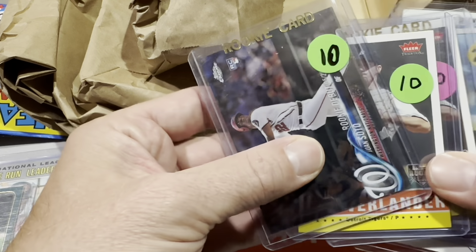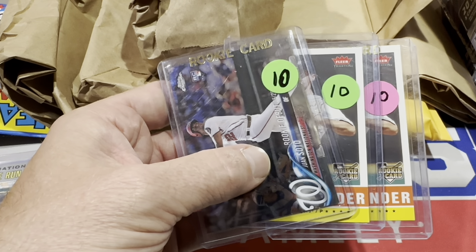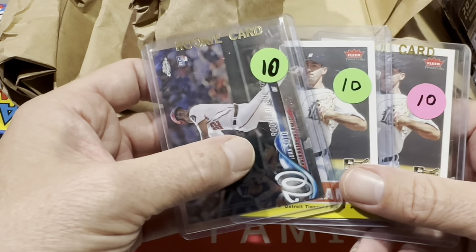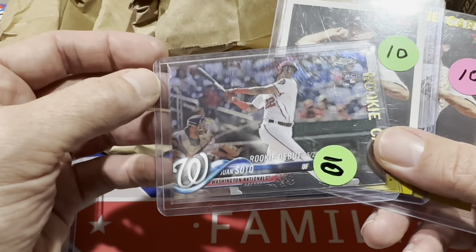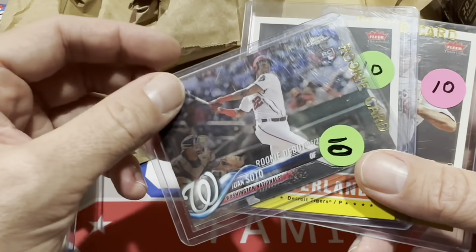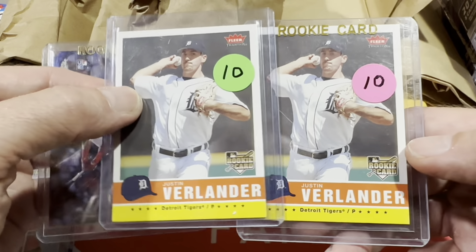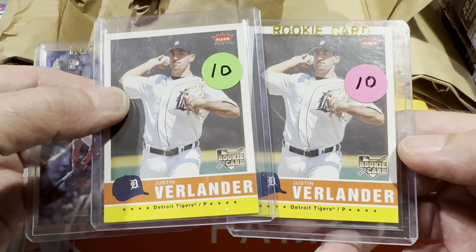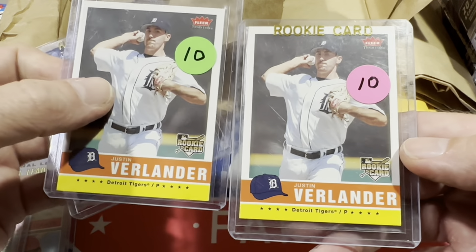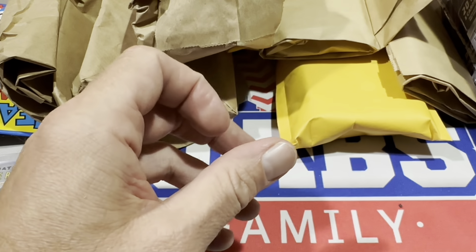Next, I picked up these three cards from a seller that had a deal — $10 a card, or three for $25. There's a Juan Soto Chrome rookie card, which basically got it for five since it was my third card. The two I was really after were Justin Verlander rookie cards from Fleer — his 2006 Fleer card — just $10 a pop, so I grabbed those as well.